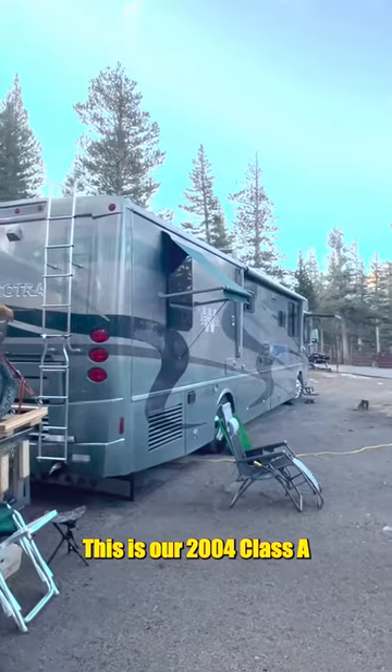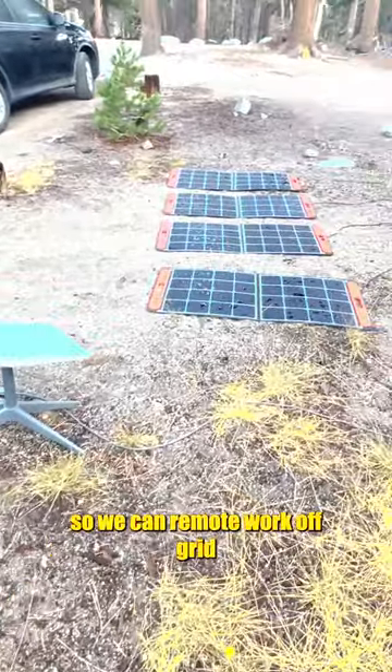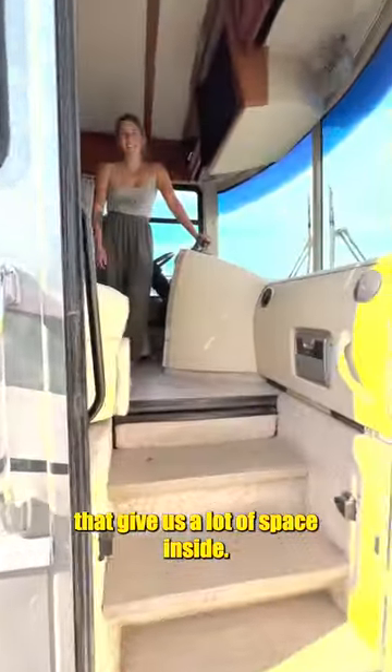This is our 2004 Class A Diesel Winnebago. We have Starlink and solar panels so we can remote work off grid, and we tow our motorcycle behind. It has two really big slide outs that give us a lot of space inside.